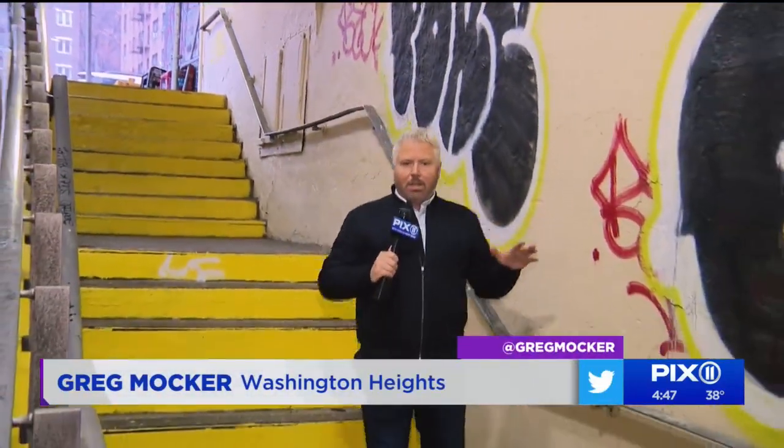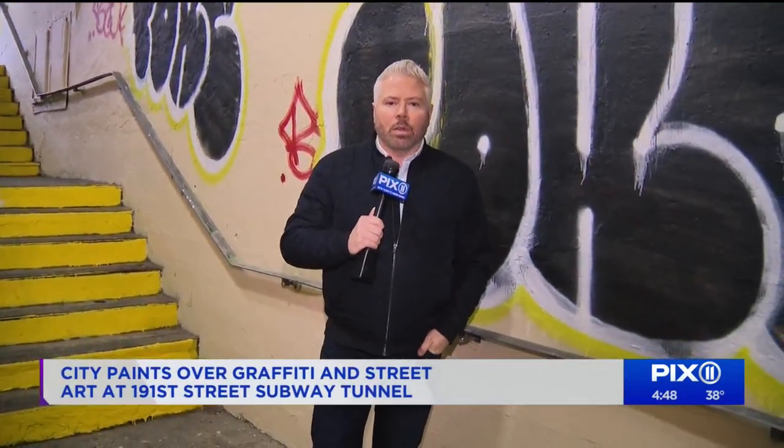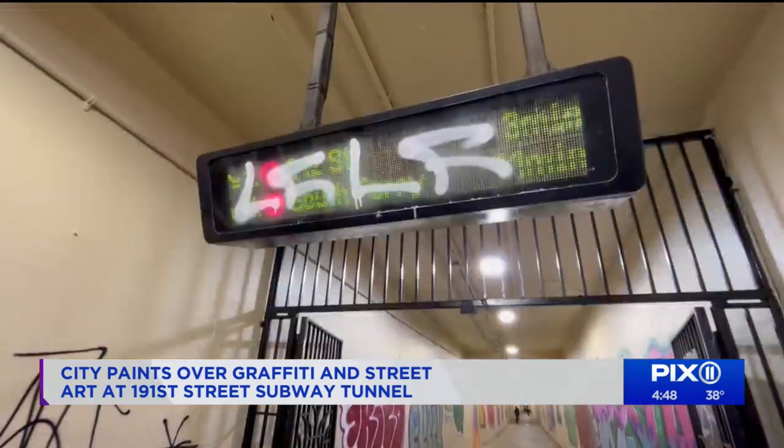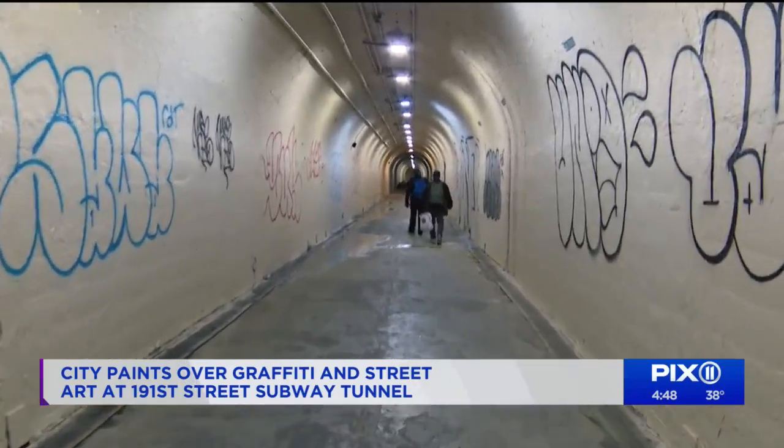You know that feeling you get when you're walking around the city and you can just tell that there's something different about a place? Take a look at the 191st Street subway station tunnel. Follow this to get to the turnstiles off Broadway and the one train stop at 191st.